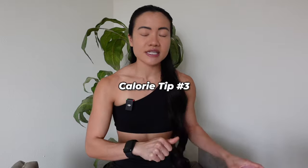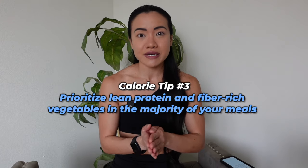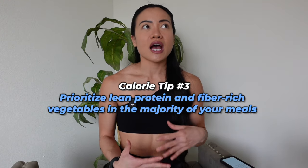Tip number three is to prioritize lean protein and fibrous vegetables at every meal, or at the majority of your meals. I'll usually do chicken breast, 99% lean ground turkey, 96% lean ground beef, or fish like salmon — which has healthy fats — shrimp, halibut, or cod. I pair those lean proteins with fibrous vegetables, usually broccoli, Brussels sprouts, cauliflower, asparagus, or green beans.